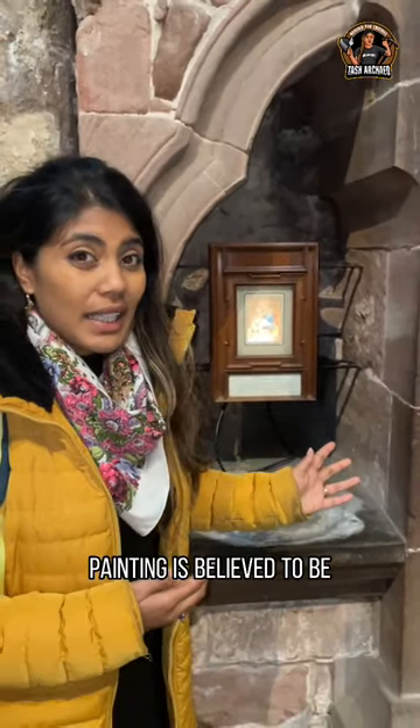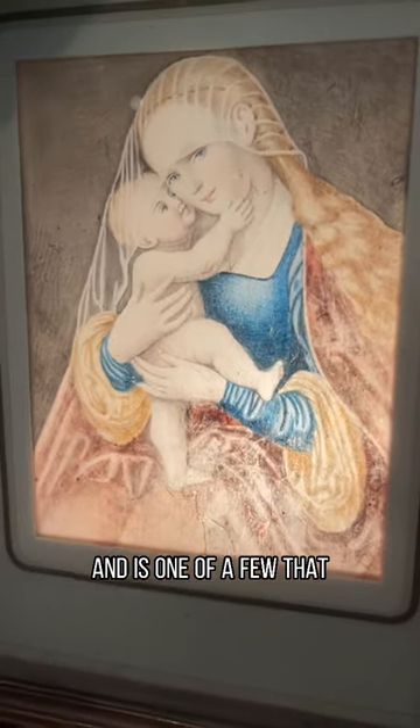Chester's Cathedral painting is believed to be from the 19th century and is one of a few that has survived time.